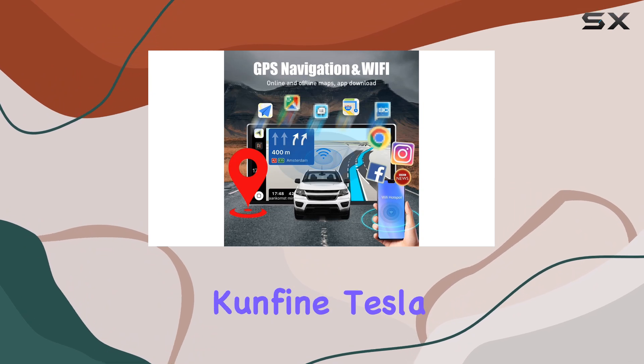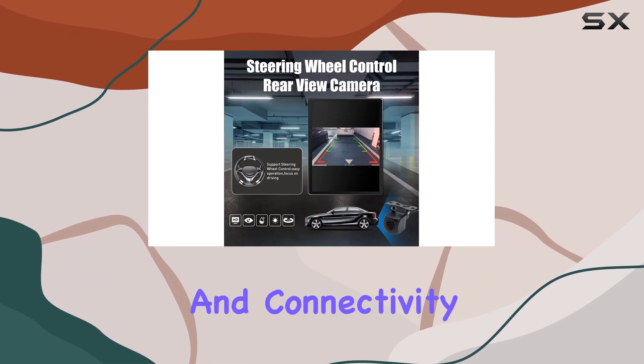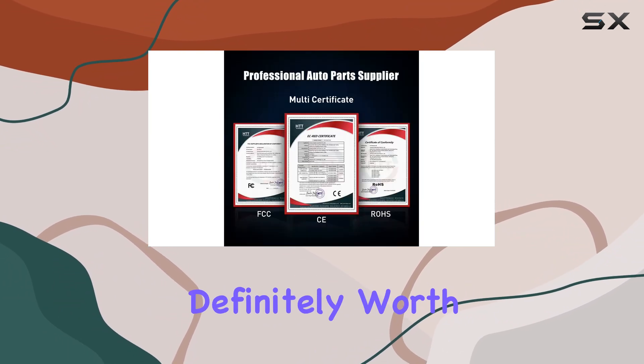Overall, the Confine Tesla-style CarPlay Android Auto Navigation Stereo is a solid choice for Outlander owners looking to upgrade their in-car entertainment and connectivity. With its feature-packed design, stability, and dedicated support, it's definitely worth considering.